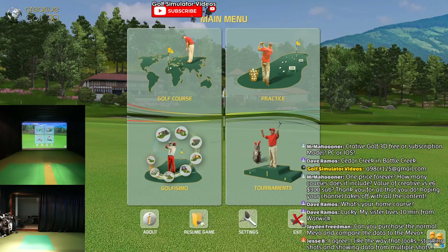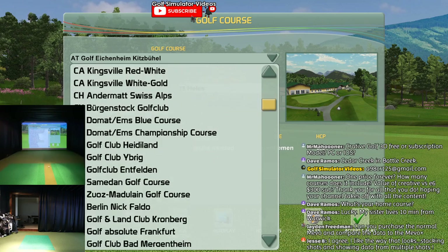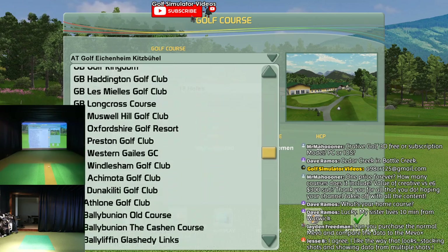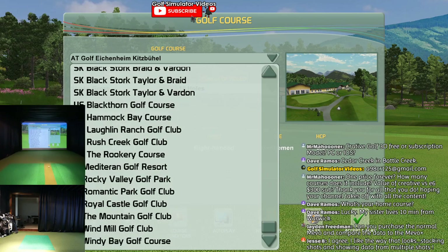Go back to the main menu - you can save that if you want, I'm just going to exit. I'll kind of show you guys the course list - I have all the courses. They're all over the world - look at these courses, holy moly. There are the US courses - they're adding to that.